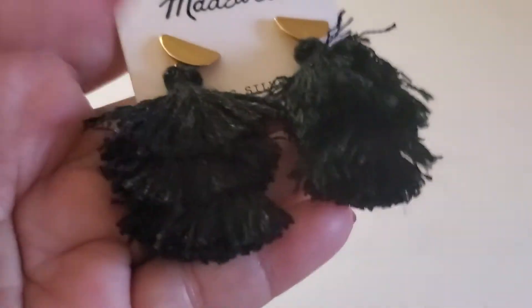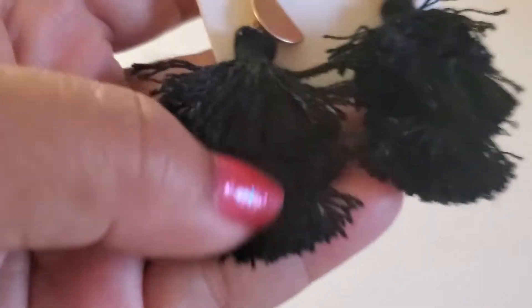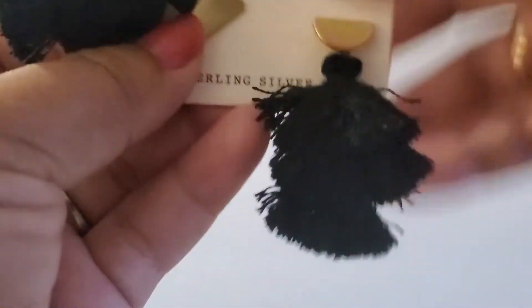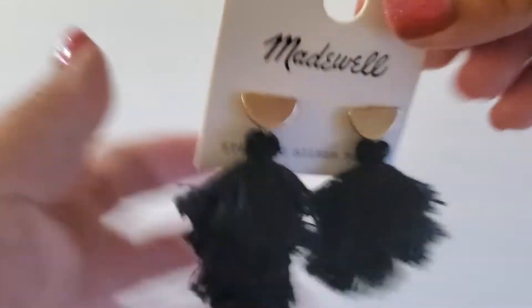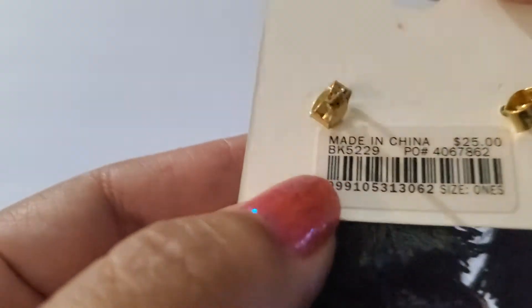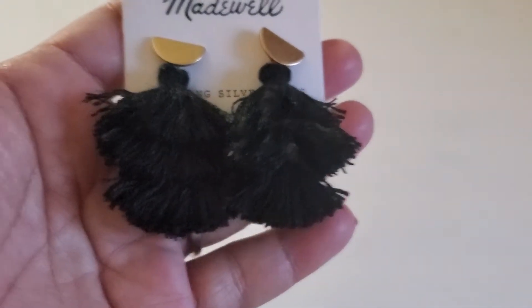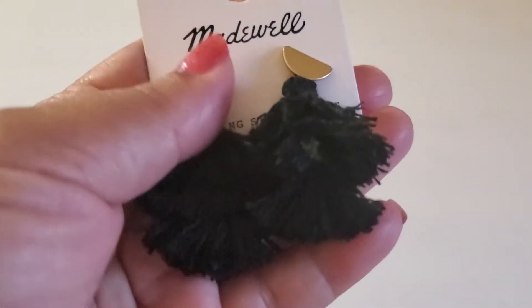Next one is — it looks like a tassel earring, but it has a sterling post. Here is the back part. Can do $5 on this one.